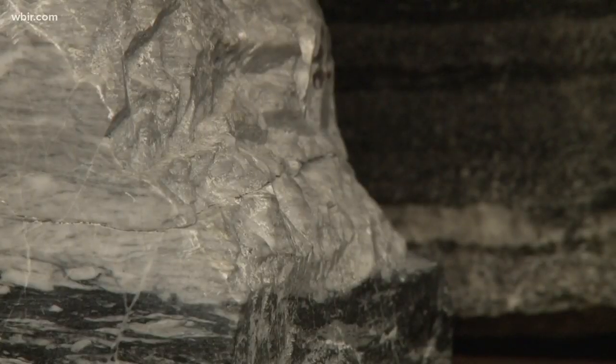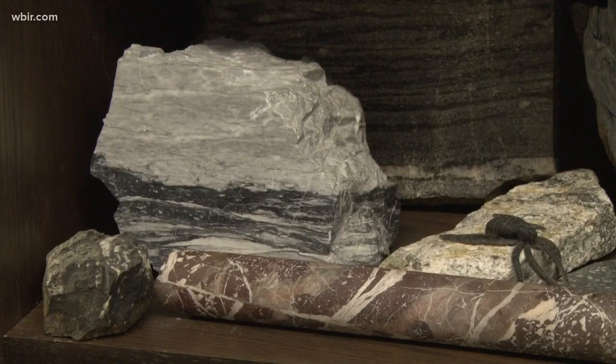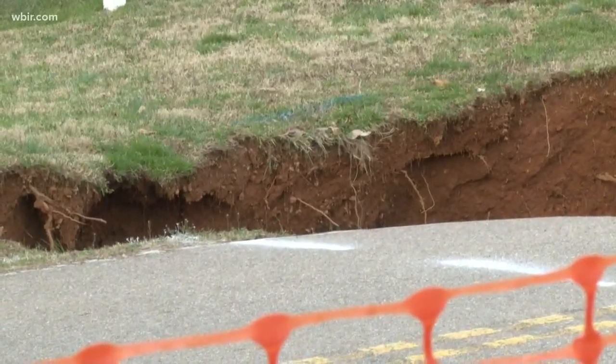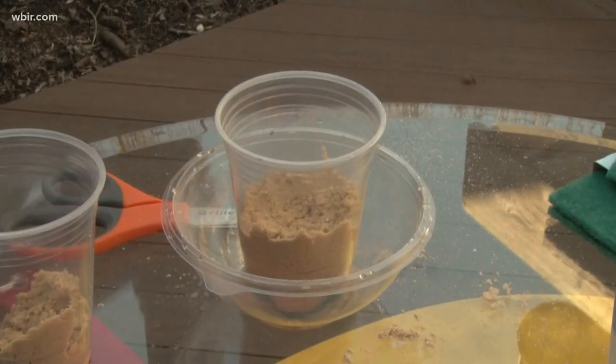Sinkholes form in regions where you have limestone. Limestone eroded by groundwater is to blame — the material simply gets carried away in the underground drainage there. If a sudden hole 60 feet deep is tough to wrap your head around, maybe a mini science experiment will help.